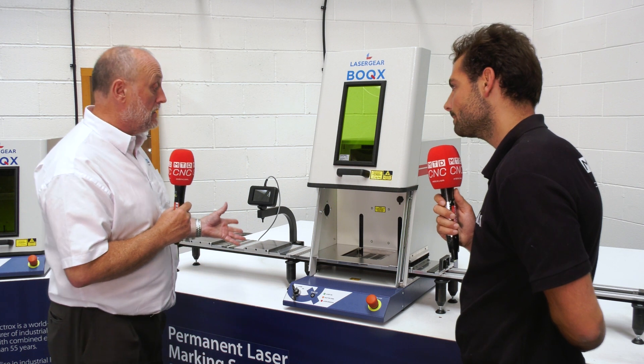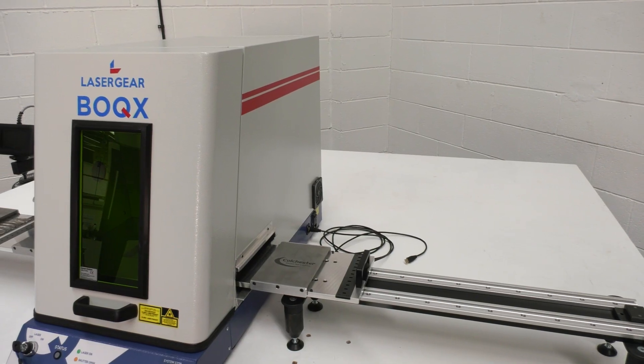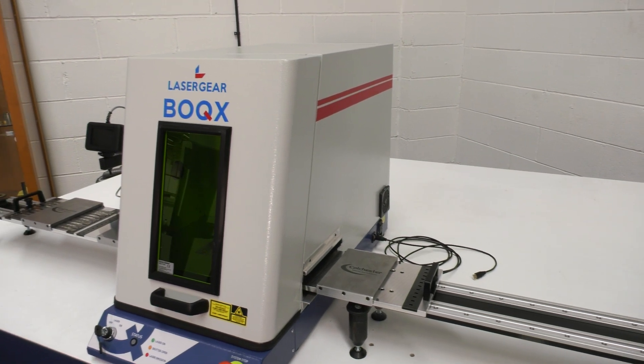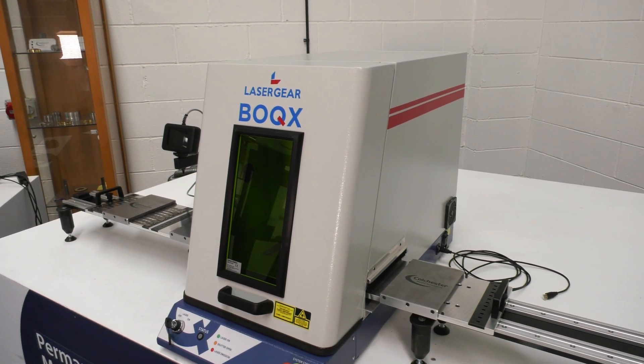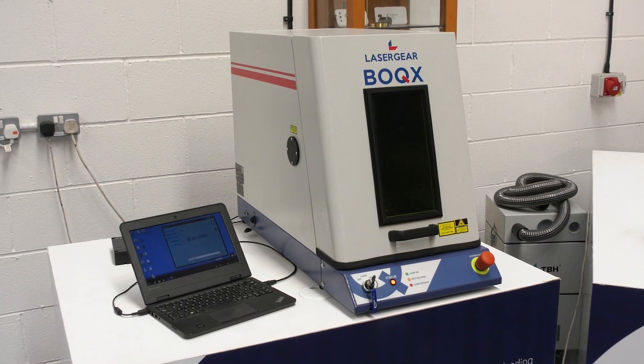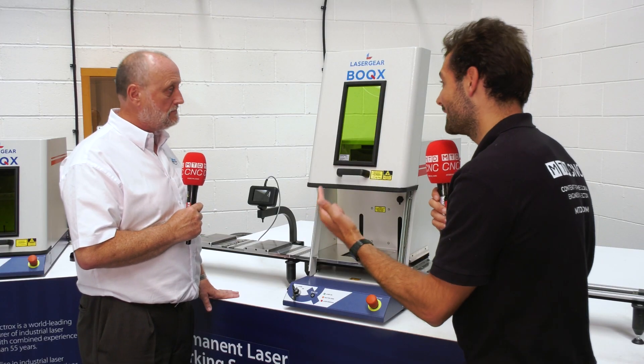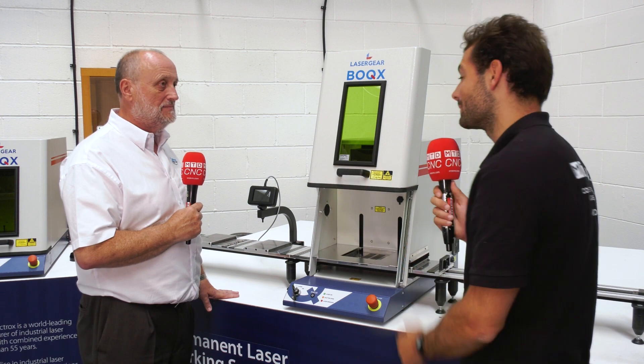This is the entry level machine, which has a manual door. It's a desktop — designed to go on a desktop — and runs off a 13 amp plug. Our technical manager will deliver, install and train you. All you've got to do is plug your laptop into it and it's like a little 2D CAD system, and it'll teach you everything you need to know, all in one day.